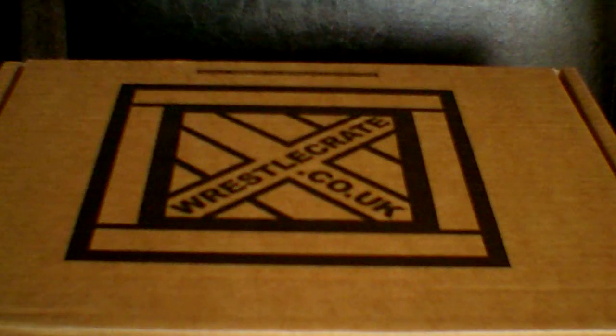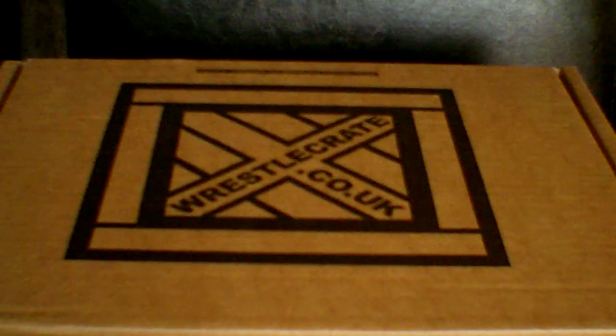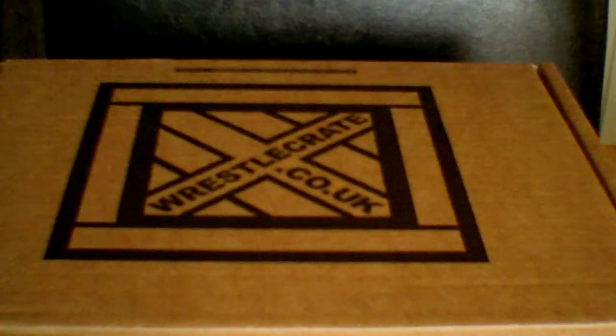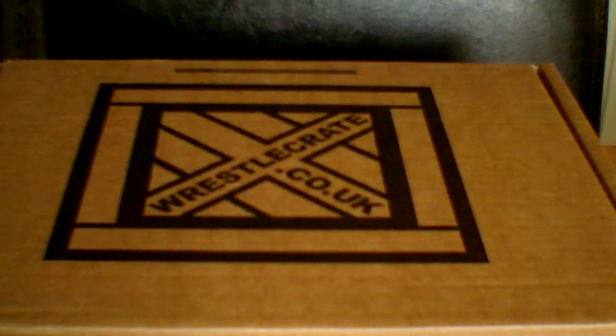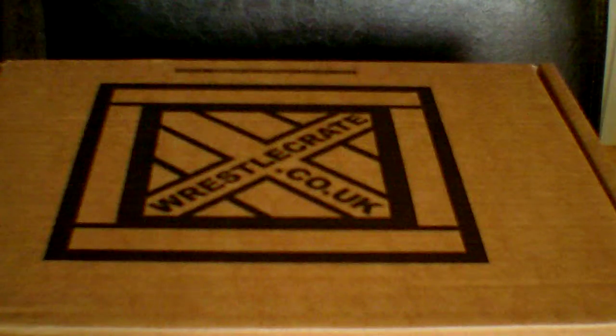You get t-shirts, autographs, vinyl figures, Funko Pops, and small DVDs maybe. This is the unlimited box — I think I paid about £21 for this. But you can go for the lower option, maybe £10 or £15 a month.